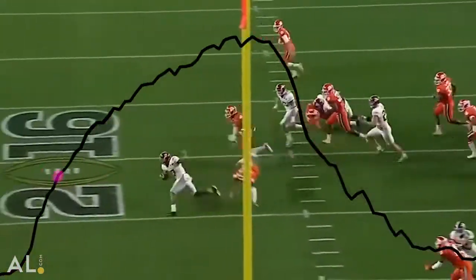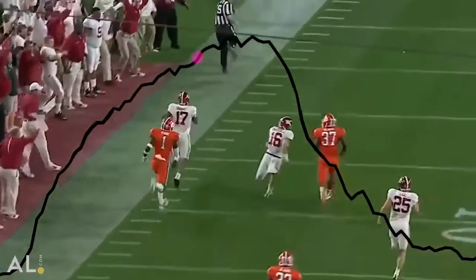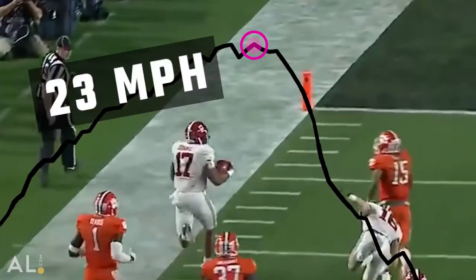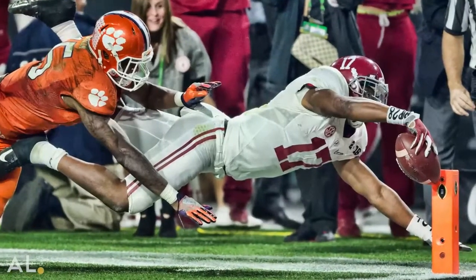Seeing the data from that — he was running 23 miles an hour on that kickoff return, which just blew me away. I think about driving a car going 23 miles an hour, and this guy's running down the sideline at 23 miles an hour. So that play and what he was doing on that play just really stands out to me.